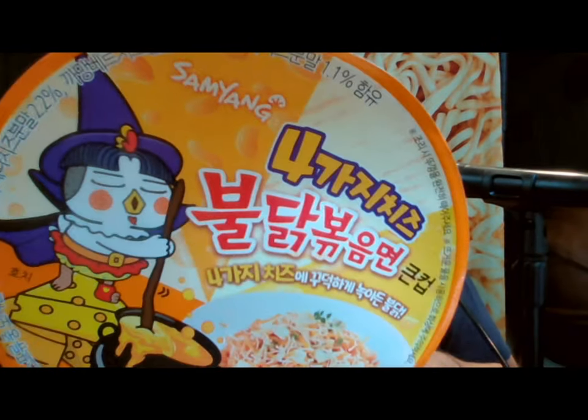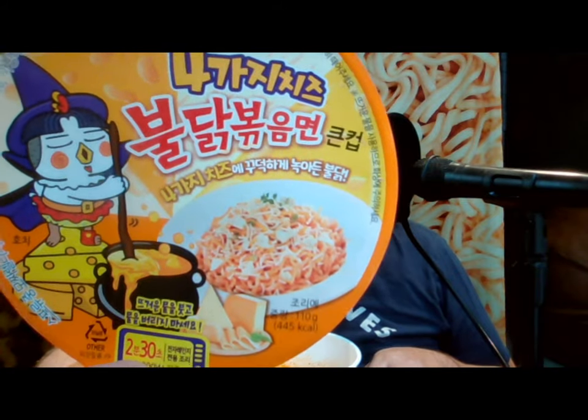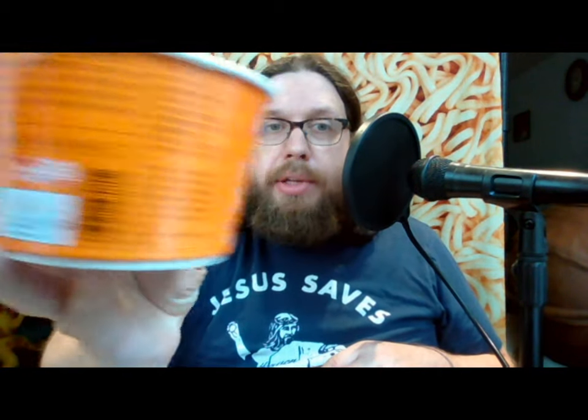They wanted to see how this compares to the regular cheese flavor. This is the new Samyang Four Cheese Bulldog Buldak ramen. I think it's only maybe a month old and it's currently only available in these microwavable cups, although they did say when it first came out that the packs will be coming out in about a month.